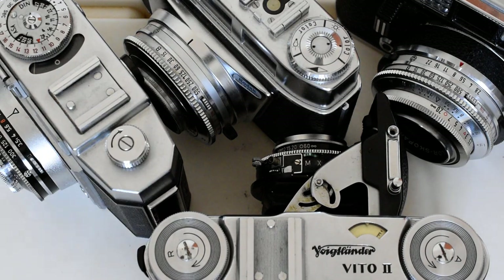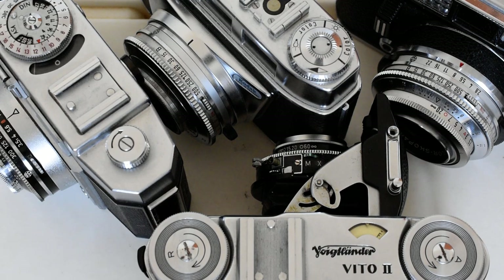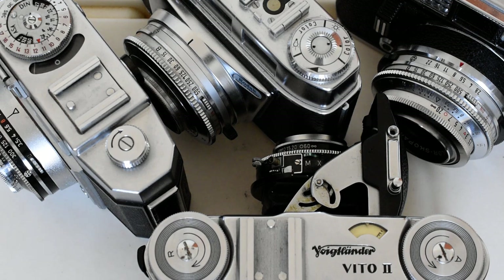Today I want to talk about a class of 35mm cameras which doesn't get a whole lot of attention, because they offer a fixed, non-interchangeable lens and rely on zone focusing. That was kind of a turn-off up until now, but I think today it offers a bit of an advantage because of its simplicity.